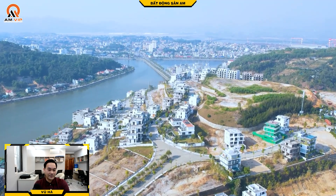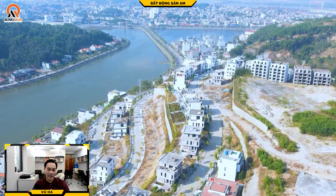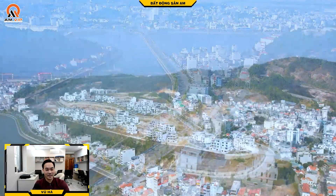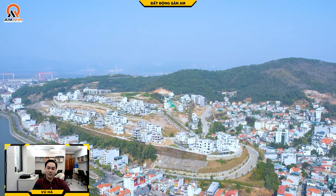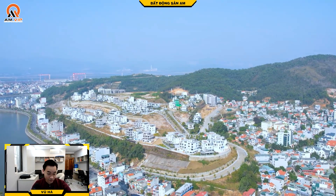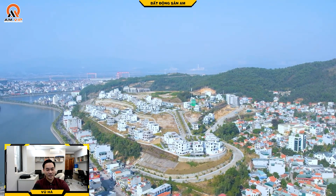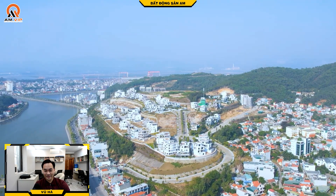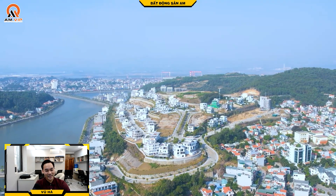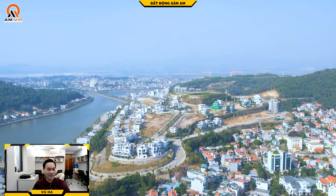Đây là hình ảnh flycam thực tế. Đây là bất động sản cho người rất nhiều tiền, ít tiền thì không nên mơ ở đây. Người ta mua chỗ này là cho bộ sưu tập, hoặc mua để kinh doanh, tích sản, bảo vệ dòng tiền, trong khi vẫn cho kinh doanh được. Khán giả xem kênh này thì chúng ta xem cho đẹp, cho biết, cho thêm kiến thức.